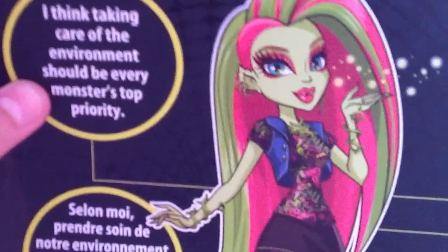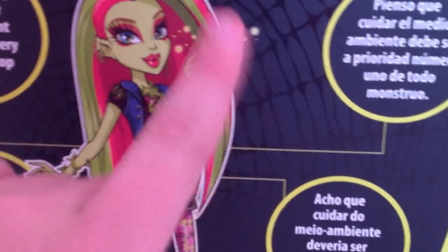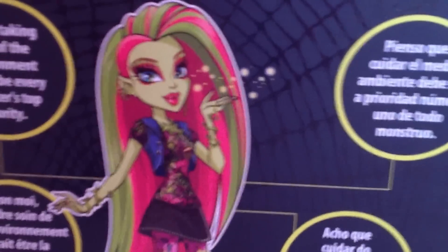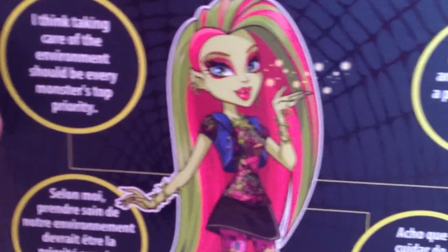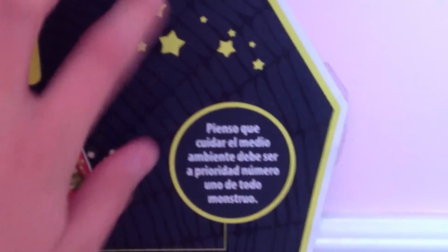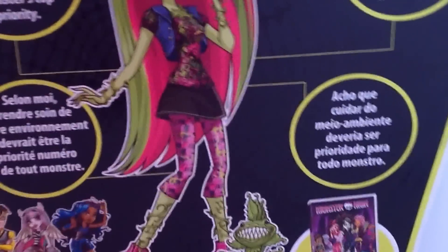It says, 'I think taking care of the environment should be every monster's top priority.' And there in the picture, she's blowing on her pollen persuasion powers that she uses to influence monsters to take care of the environment. She used them on Heath Burns in a Monster High website episode, I think it's called Unearth Day. Something cool about Venus McFlytrap is she actually gives a positive message to kids everywhere to take care of the environment.